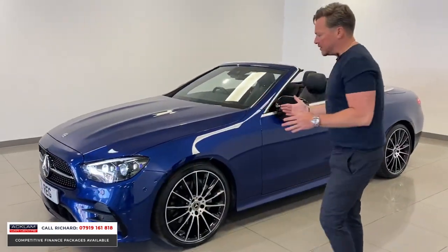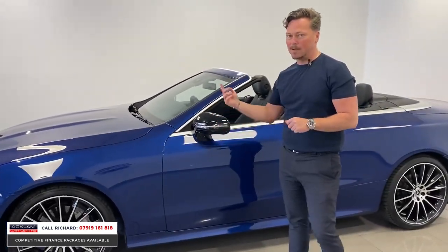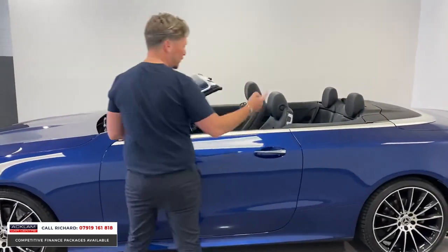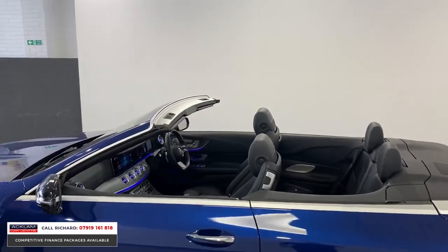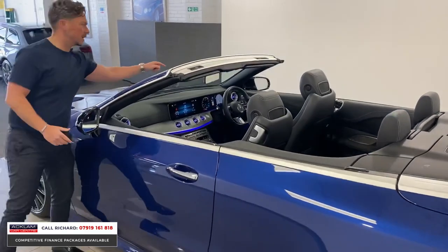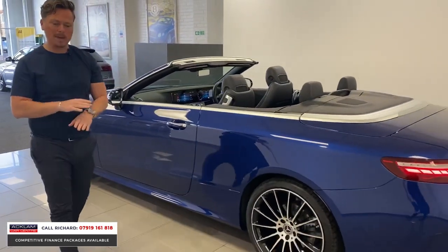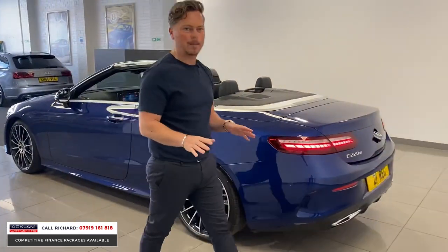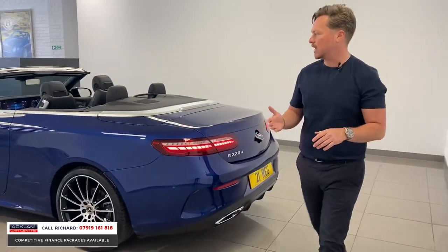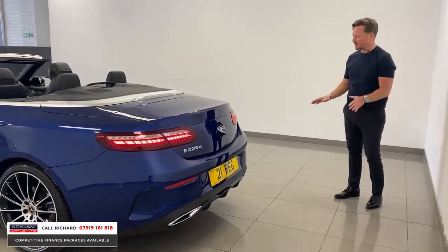The car has a 360 surround-view parking system with cameras under the wing mirrors, at the front and at the rear, giving you a bird's-eye view of the car plus different camera settings. It also has augmented reality navigation — there's a camera in the windscreen which portrays a live picture of the road as a navigation map, as seen in the A-Class and new generation Mercedes. The rear end of this car has also been redesigned.